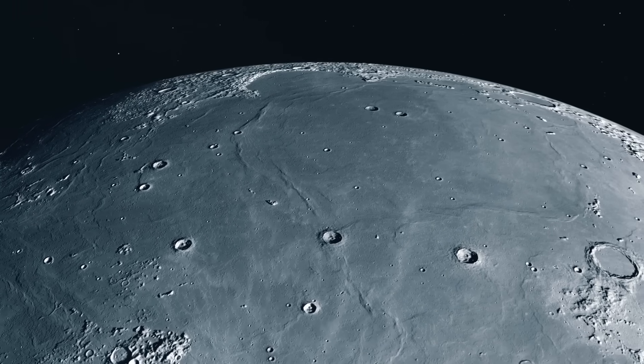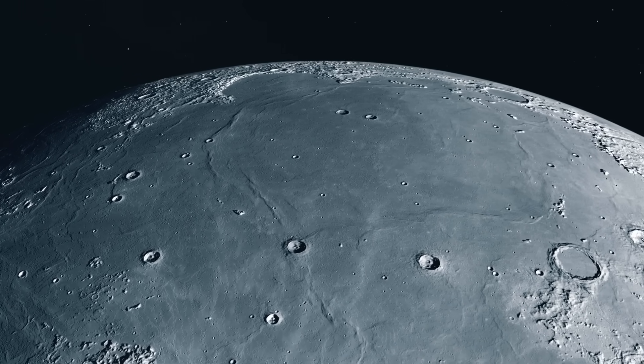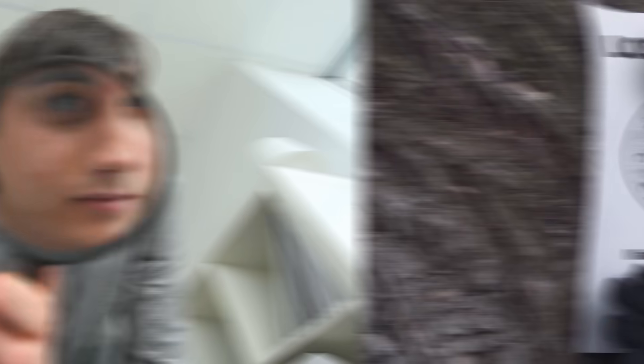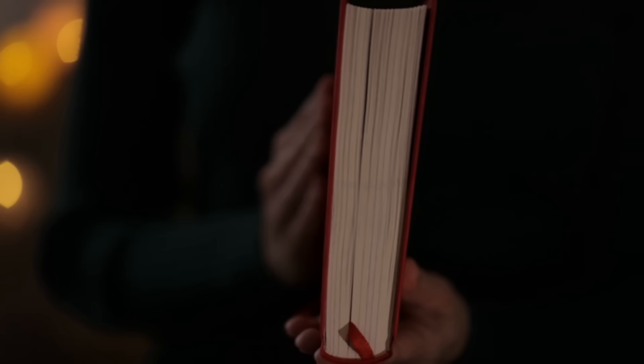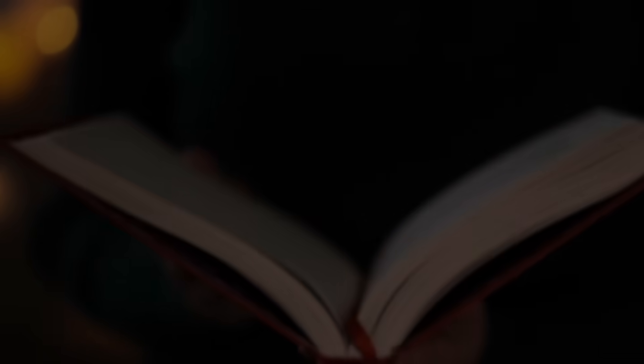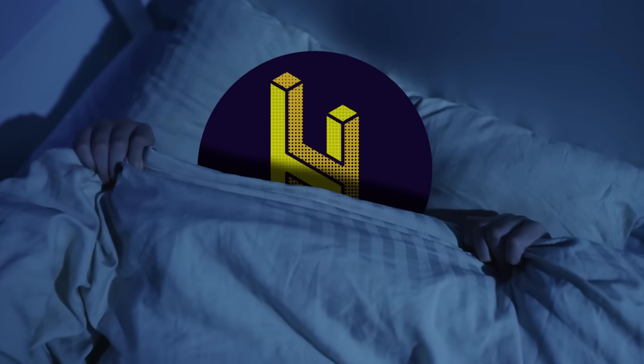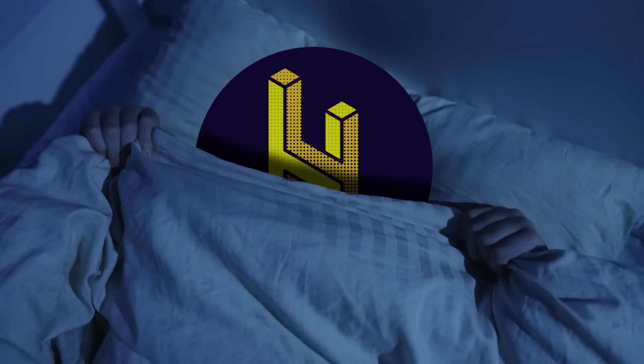Today we're going to provide the best accounting we can of how the surprisingly large amount of moon on our planet got here, where to find it, what it's up to, and how so much of it is low-key lost. We're going to start our story at the beginning. A long time ago, my mommy hung the moon in the sky because I was scared of the dark. Then, in 1969, American astronauts Neil Armstrong and Buzz Aldrin headed up there to grab some rocks.